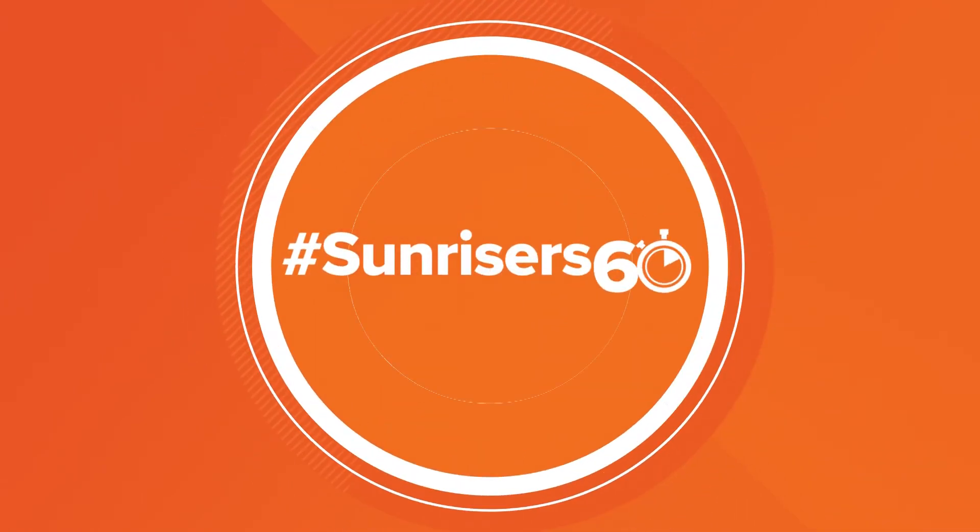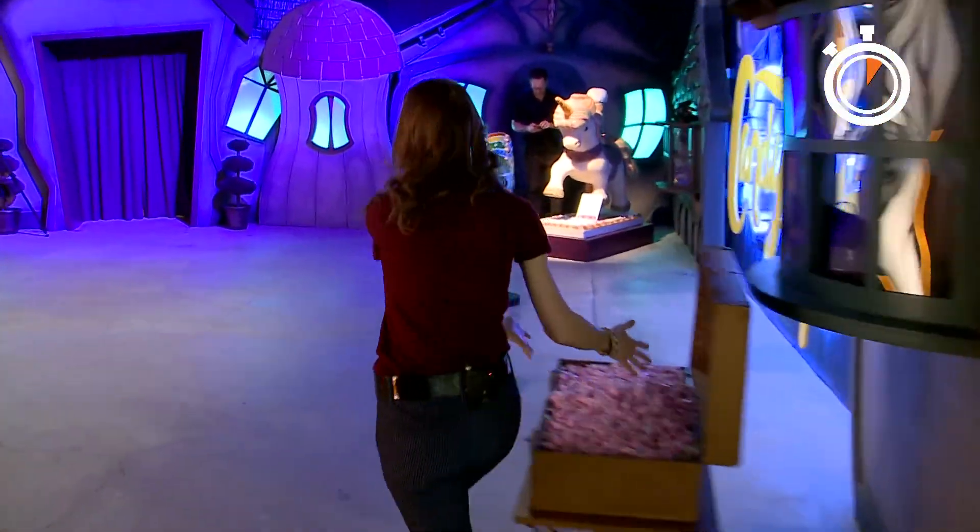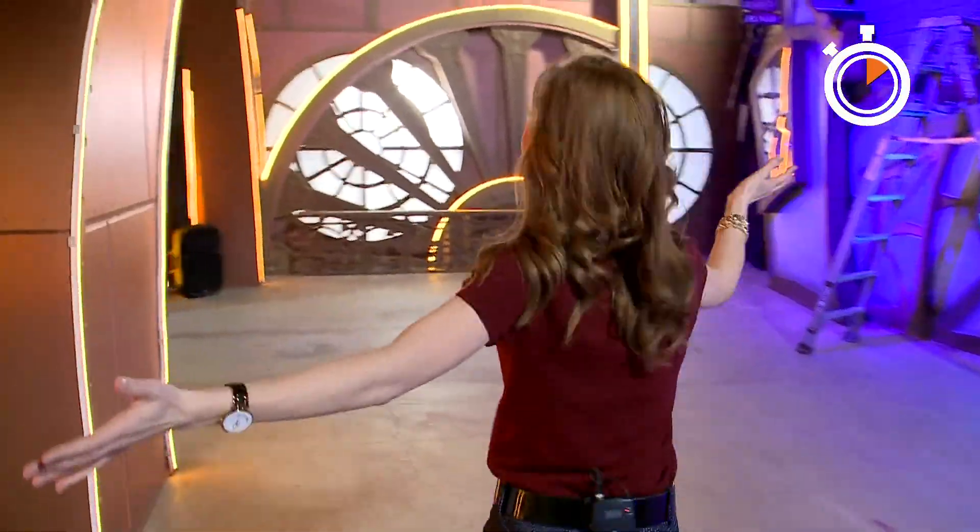Now time for your Sunriser 60. If you love candy as much as me, you're gonna flip when you see this new exhibit here at Mall of America. It opens today. Welcome to Candytopia!